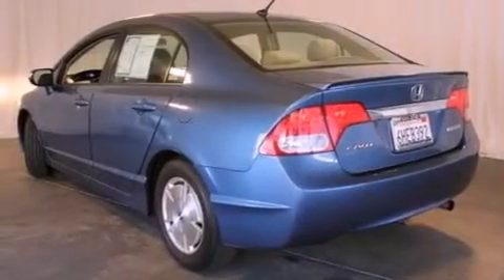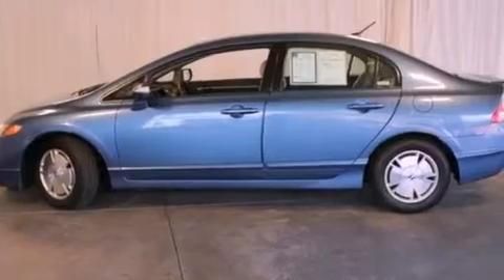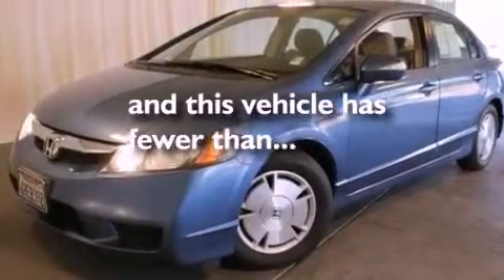A rear window defroster, a CD player, a passenger side vanity mirror, a security system, a traction control system, an anti-lock braking system, and a keyless entry system. This vehicle has fewer than 61,000 miles on the odometer.